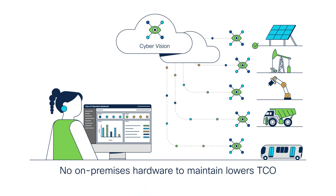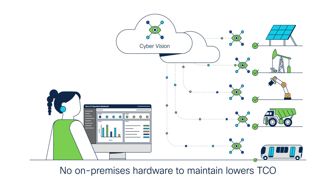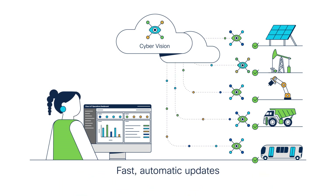By enabling you to deploy Cyber Vision from the cloud, we have eliminated the need for maintenance of on-premises hardware, reducing your total cost of ownership. It also means you get all the latest features faster and automatically, so you'll see the benefits of upgrades right away.